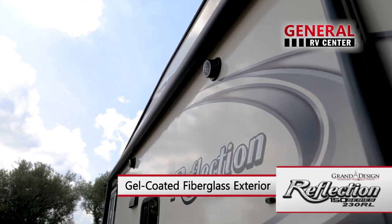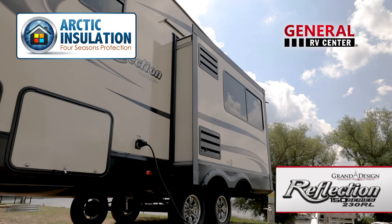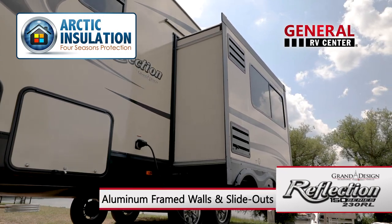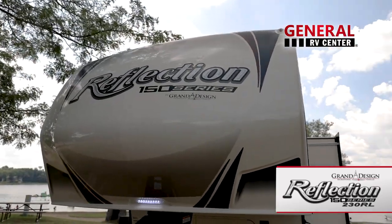Built to a higher standard, the 230RL features a gel-coated fiberglass exterior, aluminum-framed walls and slide-outs, Arctic Four Seasons protection package, and an aerodynamic front cap with max turn radius.